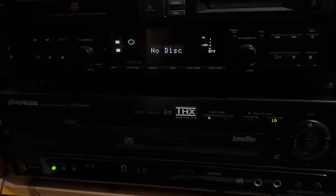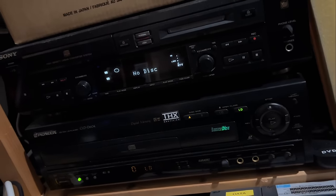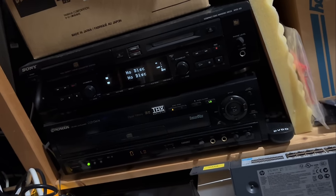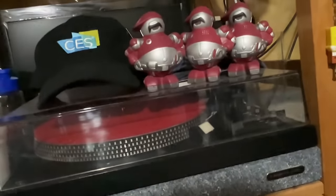Since I started this hobby about 35 years ago, I of course have my laserdisc player — the Pioneer CLD-D604 — and a CD/MiniDisc player, the Sony MDX-D3. And to complete my sources, I use a Technics SL1000 direct-drive turntable that I've been using for more than 35 years.